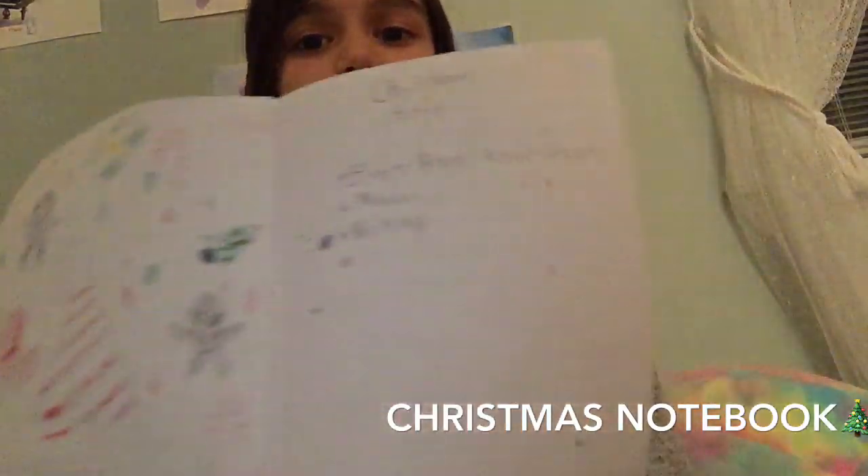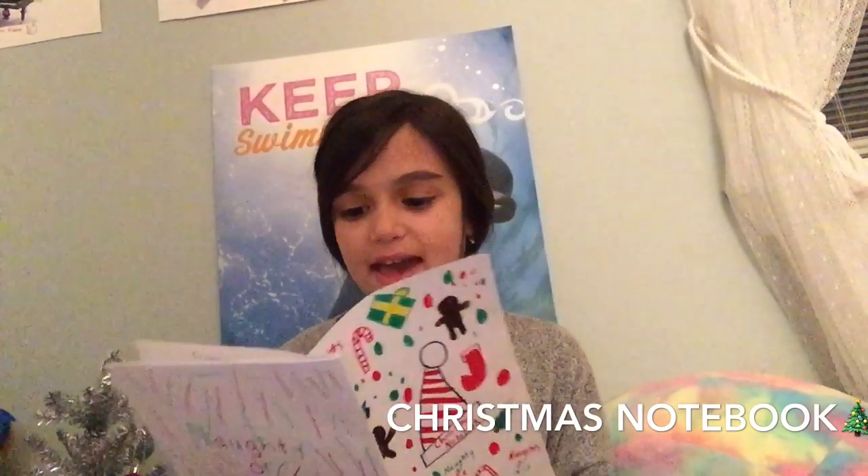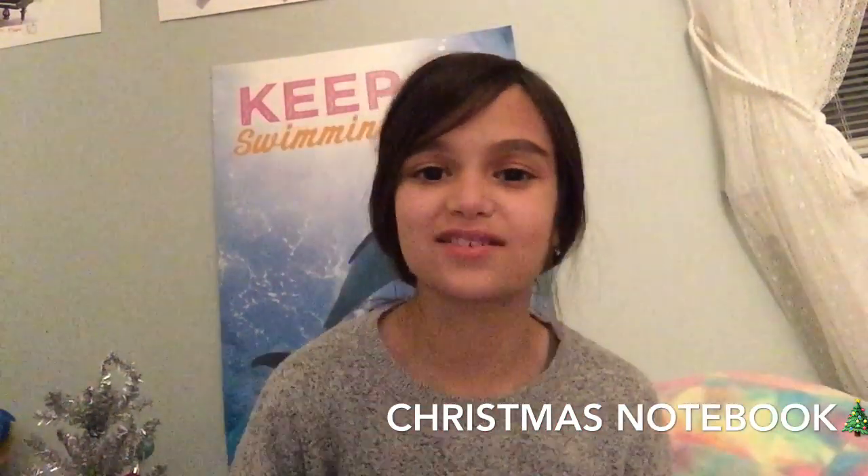The first page is Christmas activities, because I can use this for any year. It says 'Christmas activities' and lists gingerbread house decorating, movies, and baking. I love watching Christmas movies, and baking — like cookies and stuff with my grandparents — is just something we do every Christmas in my family.